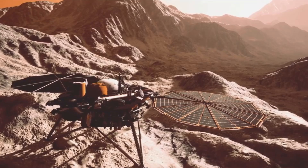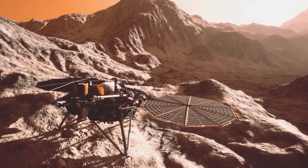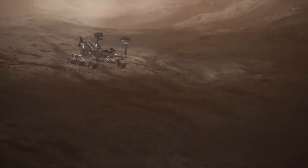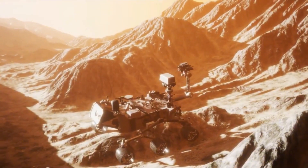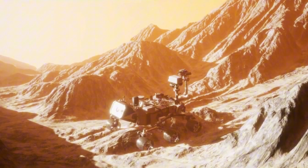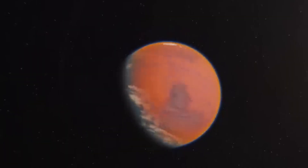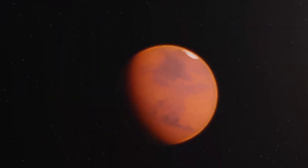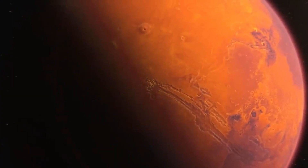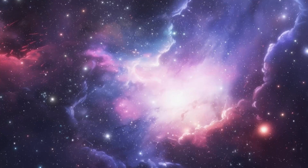Mars, with its ancient secrets and future potential, continues to inspire humanity. As missions push the boundaries of exploration, we are not only uncovering the planet's past, but also paving the way for a future where Mars might once again become a world of rivers, lakes, and possibly life. As you look up at the night sky and see Mars glowing faintly, remember that this distant world holds the keys to some of the most profound questions about life, our solar system, and our place in the cosmos.